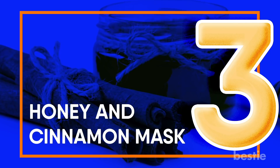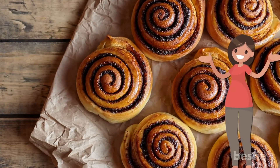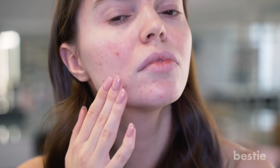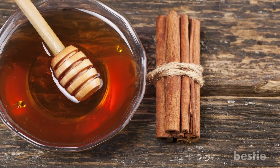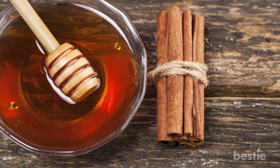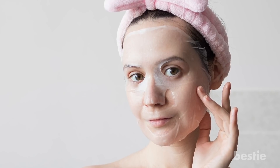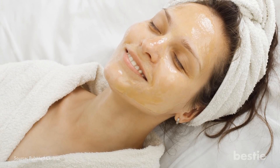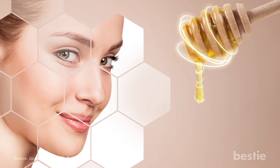Honey and Cinnamon Mask. Honey and cinnamon are equally efficient for driving acne away. They can reduce inflammation and fight bacteria, which are the main causes of acne. Mix a couple tablespoons of honey and one tablespoon of cinnamon to form a paste. Apply the paste to your face after cleansing and leave it on for 10 to 15 minutes. Remove it afterwards and pat your face dry. Research has shown that the combination of honey and cinnamon can kill acne-causing bacteria, and experts say honey itself can block P-acnes from growing.